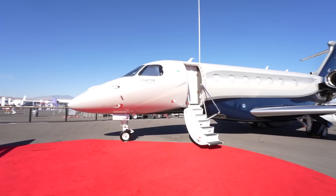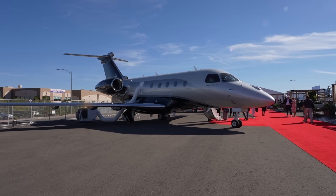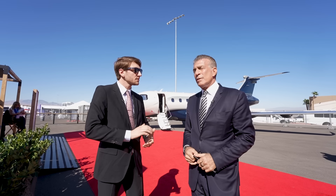We then compared this $24 million Praetor 600 to a Praetor 500. Should we go take a look inside, Steve? Sure, let's go.